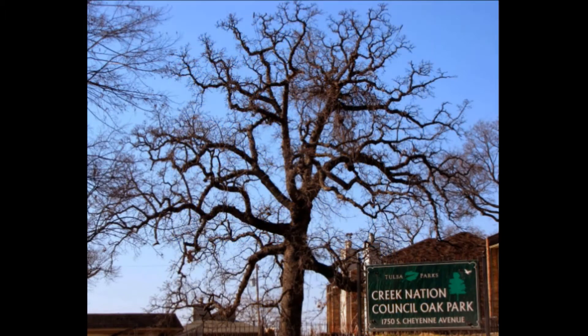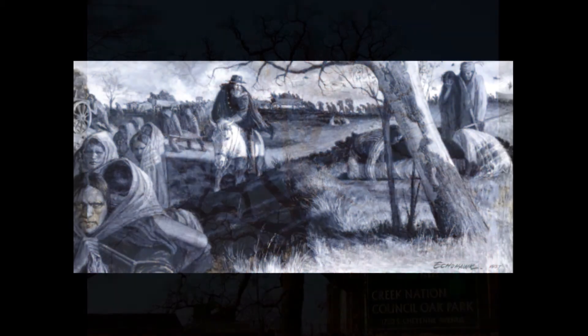The oak tree in the painting still stands in Tulsa, Oklahoma, and is the marker set by the Loachapoca clan of the Creek people in 1836. The Creek were one of the many groups of Native Americans who were forced by the United States government in the early to mid-1800s to relocate to reservations in Oklahoma. The journey was a difficult one that was traveled by foot, and many perished on the journey, which is known as the Trail of Tears.